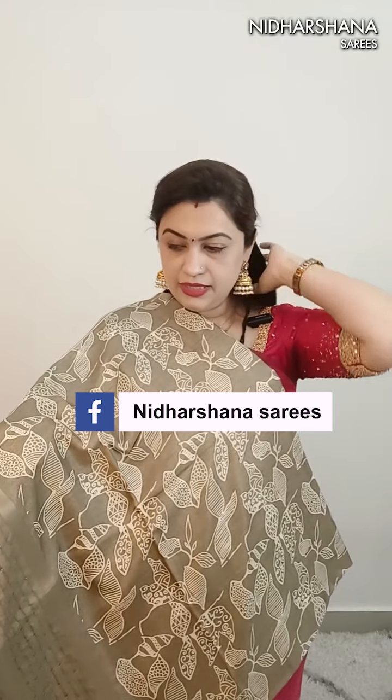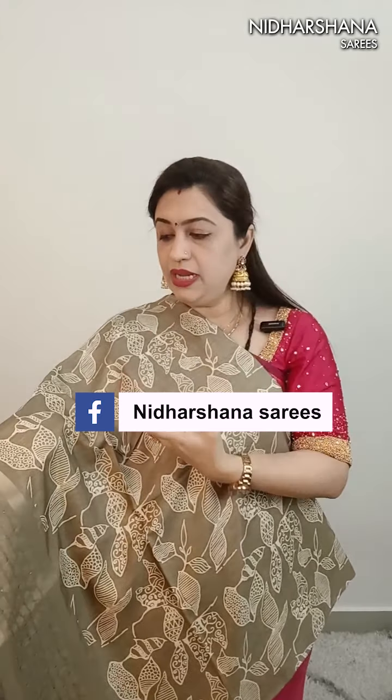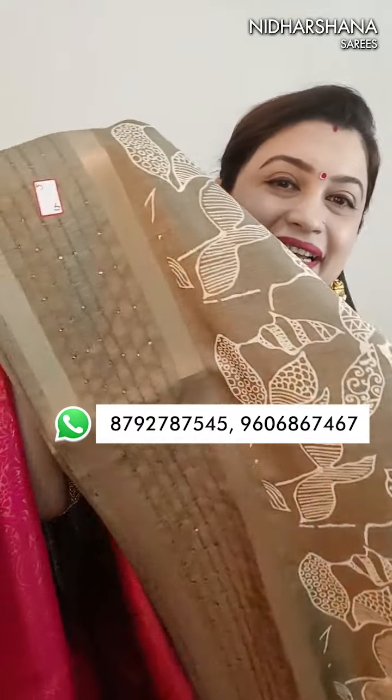This is gray, number 11, at 799 with free shipping. Next one is a color that is not quite chikku - chikku is a little more brown. Yes, this is chikku color. That's the beautiful pallu with a printed blouse piece. Price is 799 with free shipping, and this is number 13.